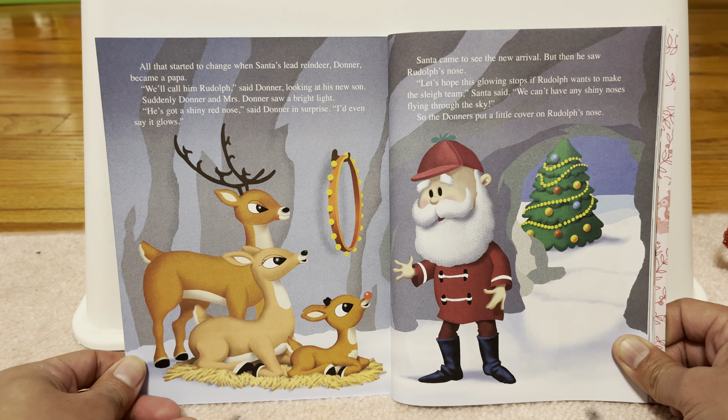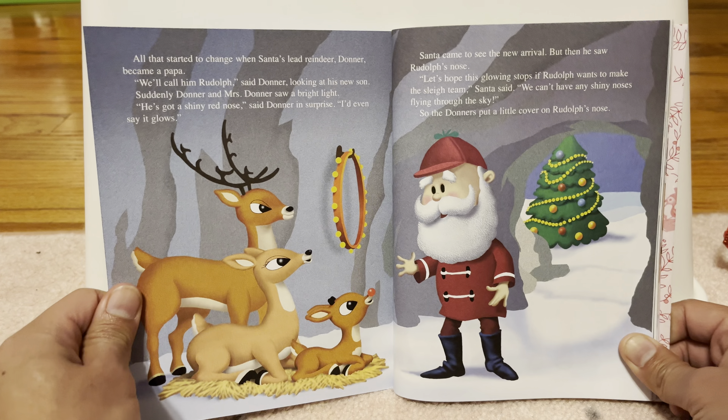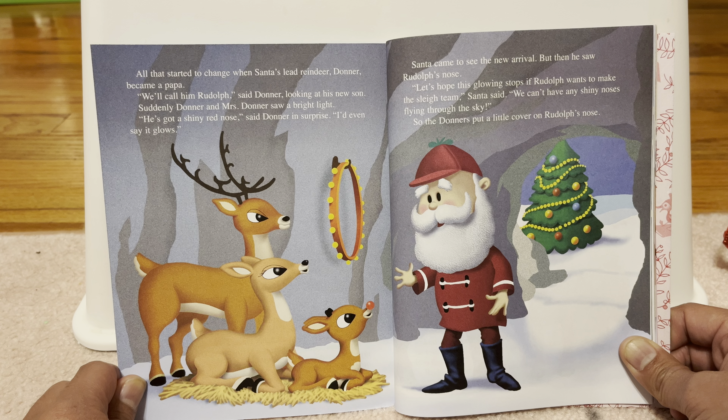Rudolph the Red-Nosed Reindeer. Look at that nose. Did you look at the Red-Nosed Reindeer? Look, Rudolph the Red-Nosed Reindeer. It's a red golden book. It's a red golden book, yeah.